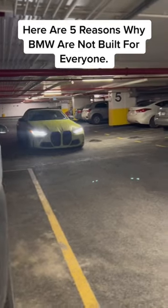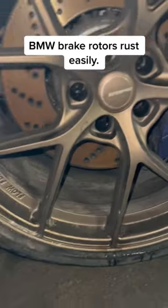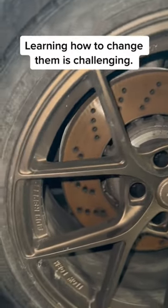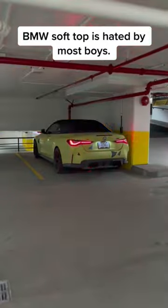Here are five reasons why BMW are not built for everyone. BMW brake rotors rust easily, and learning how to change them is challenging. BMW active headlights might give you a headache — this is why most BMW drivers get easily aggravated.